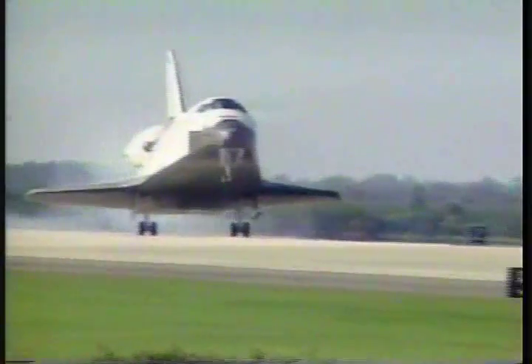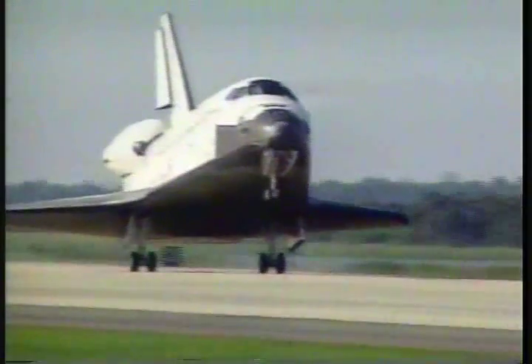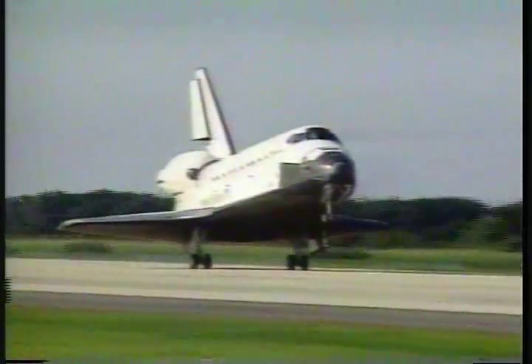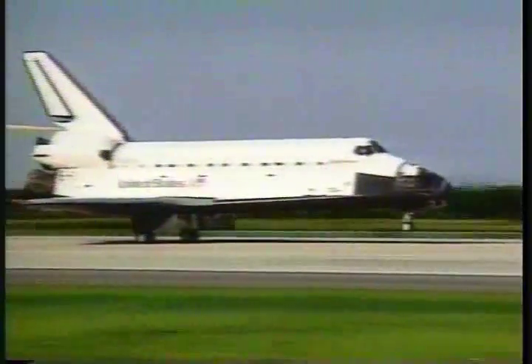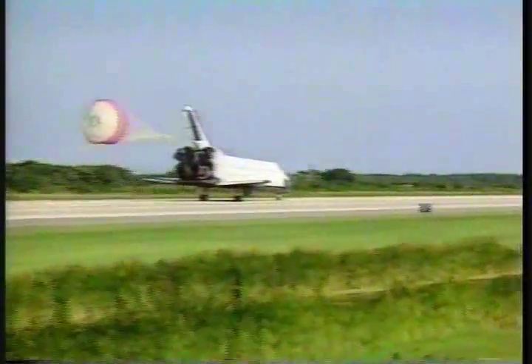Main gear touchdown. Endeavour back in Florida after more than four million miles, bringing home a European satellite that's been almost a year in space. Drag chute deployed. Nose gear touchdown.